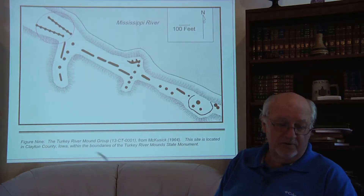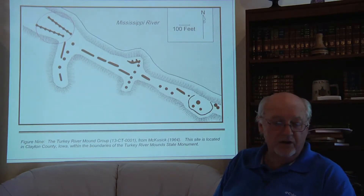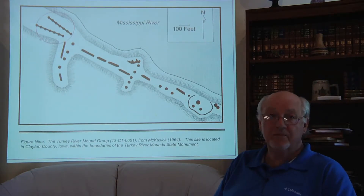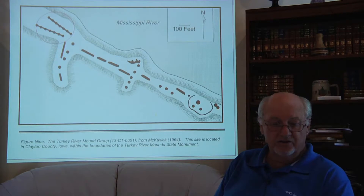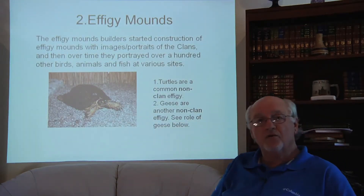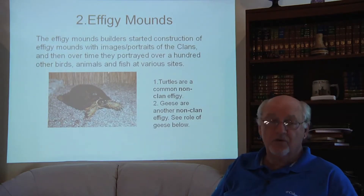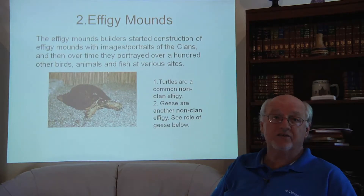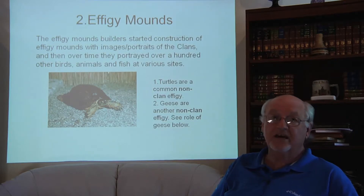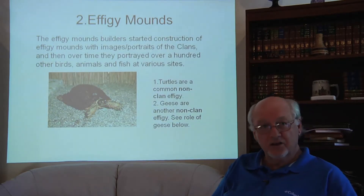There are also mounds with small conical marks in them that some authorities call fish mounds, and I put that out for awareness. Under effigy mounds, there were not only clan effigies but also non-clan effigies — specifically turtles and geese. Later in the presentation I will show how a turtle was chosen to make a statement and how a goose was chosen to make a statement.